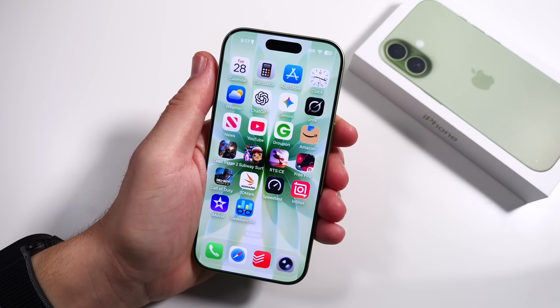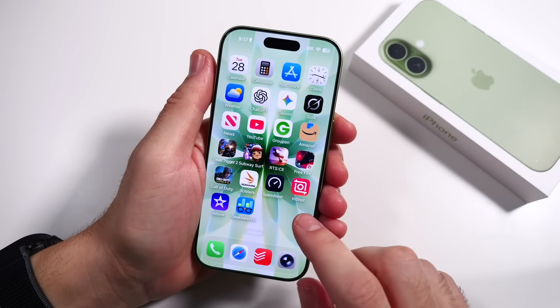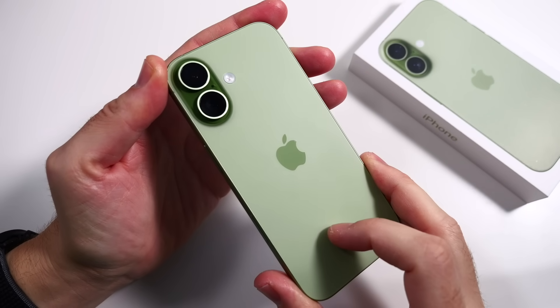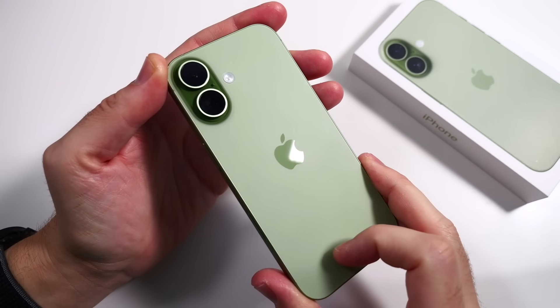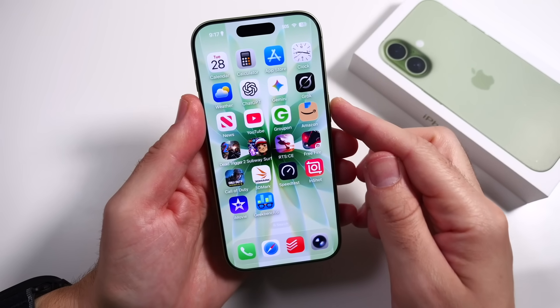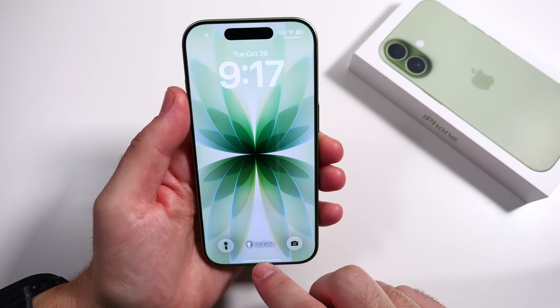What is up, guys? Nick here, helping you to master your technology. Let me just tell you right away — the iPhone 17, 17 Pro, and Max have been pretty darn good on battery life, but there can be even better results based on these 10 settings I'm going to share in this video.